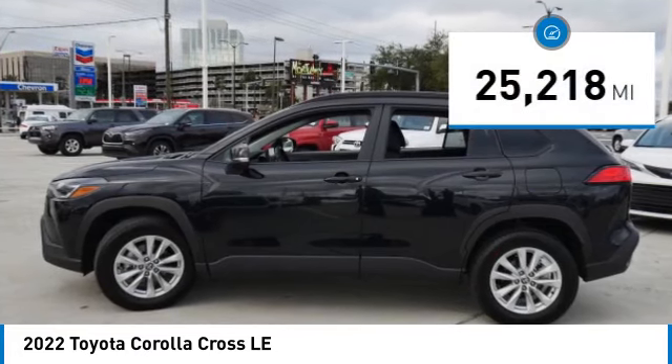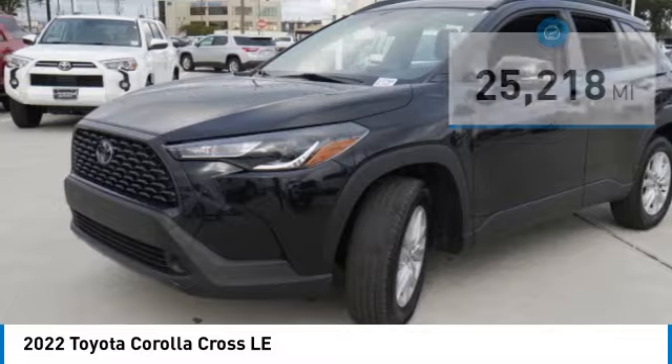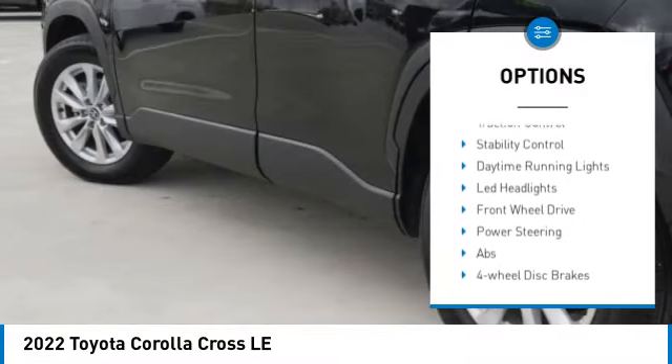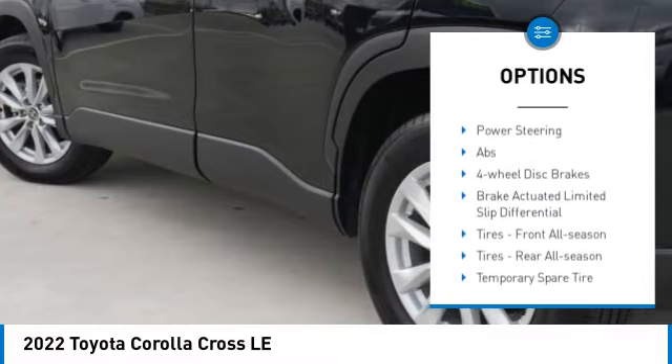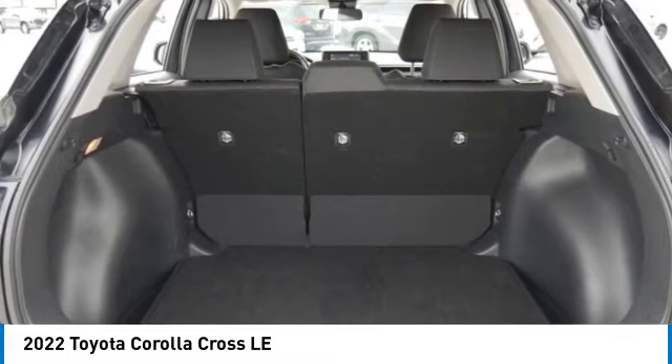This vehicle has less than 30,000 miles. Here are some of this vehicle's great options: tire pressure monitor, blind spot monitor, heated mirrors, aluminum wheels, rear spoiler, brake assist, traction control, stability control, daytime running lights, LED headlights.